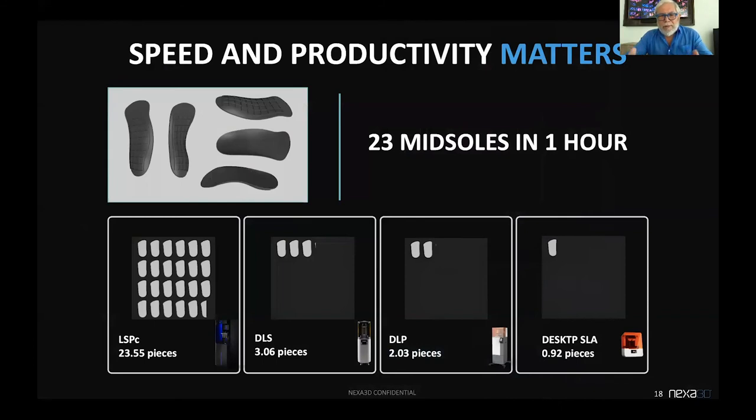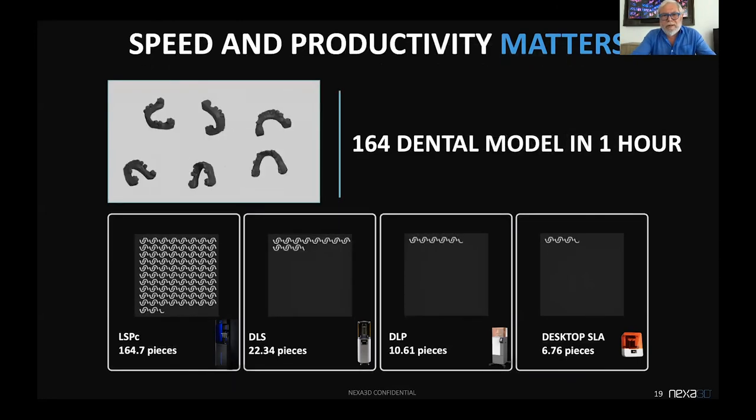When you look at all the available photopolymer solutions comparable today on the market and ask how many parts can you get from each machine in one hour — look at the midsole comparison. The NXC 400 delivered 23 parts, a DLS machine would have delivered three, a DLP machine about two, and a desktop SLA system less than one. In another challenge, LSPC delivered nearly 165 parts, DLS 22, DLP 10, and desktop SLA rounded up to seven.